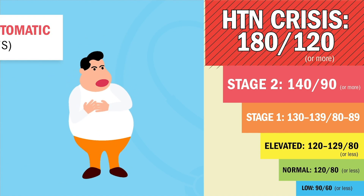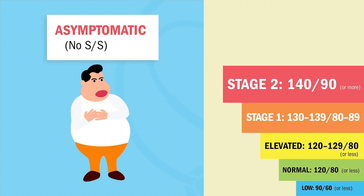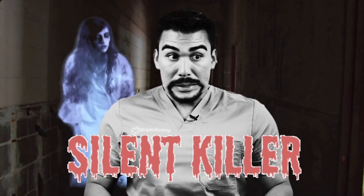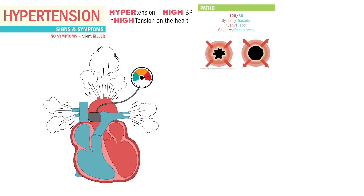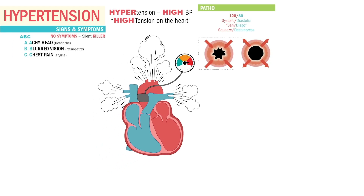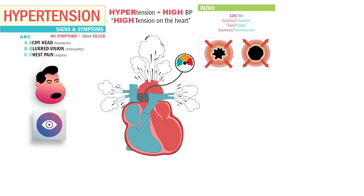Hypertension usually doesn't cause any signs or symptoms. Since it creeps up over time, we call this the silent killer. If there are signs and symptoms, the three most common on select-all-that-apply questions use the acronym ABC. A stands for achy head or headache, which can lead to a CVA stroke. B stands for blurred vision, also called retinopathy. And C stands for chest pain, which can indicate a heart attack.